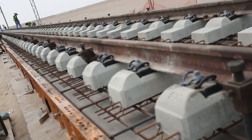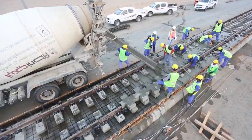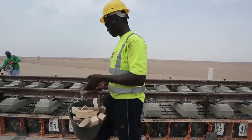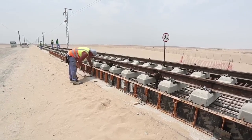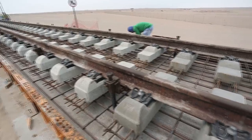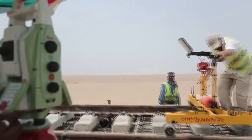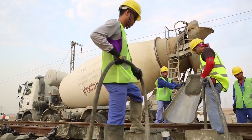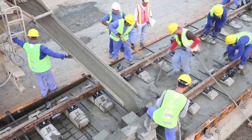Pouring the second layer of concrete is a particularly manpower-intensive task that involves several groups of 15 people working simultaneously in precise coordination. A mold has to be created by placing frames along the section of rail where the concrete will be poured. Using a series of spindles, the tracks are carefully leveled to their final position, and then the second layer of concrete is poured, vibrated, and leveled to form a solid slab.